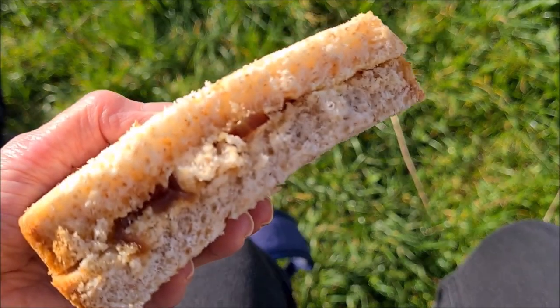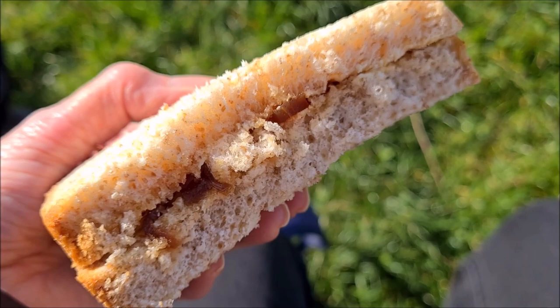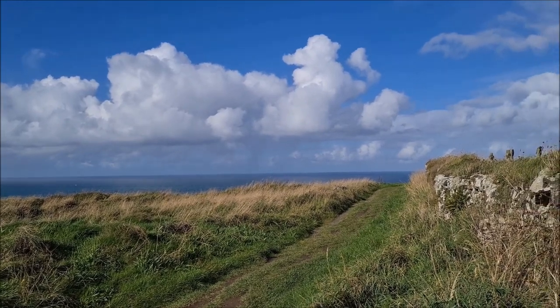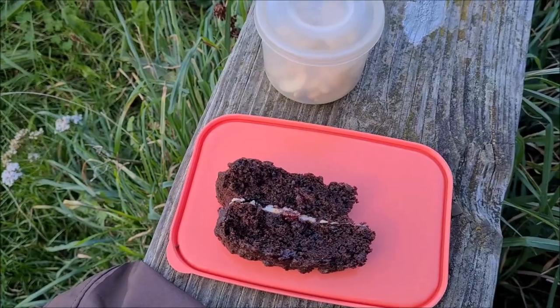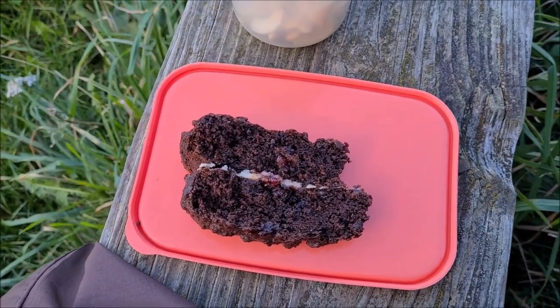For today I've got applewood vegan cheese with caramelised onion chutney sandwiches on our own homemade bread, with a lovely view from the picnic spot. And some homemade chocolate cake — yummy, yummy!